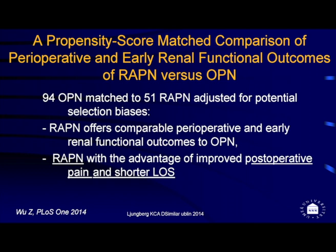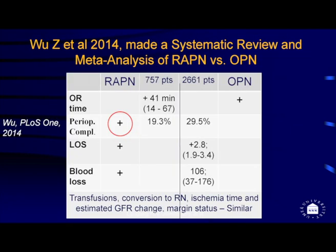When comparing matched patients with matched tumors, robot offers comparable perioperative and renal function outcomes, with the potential advantages of improved postoperative pain and shorter length of stay. A recent systematic review and meta-analysis comparing robot-assisted versus open partial nephrectomy found that robot-assisted had longer operative time but less postoperative complications, shorter length of stay, and less blood loss, while other factors were similar.